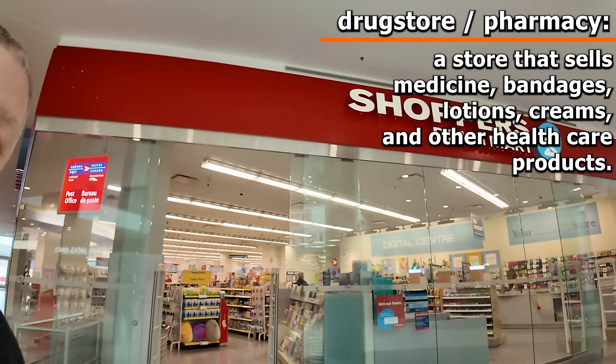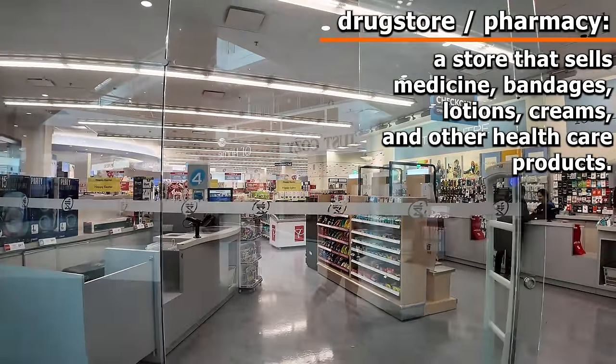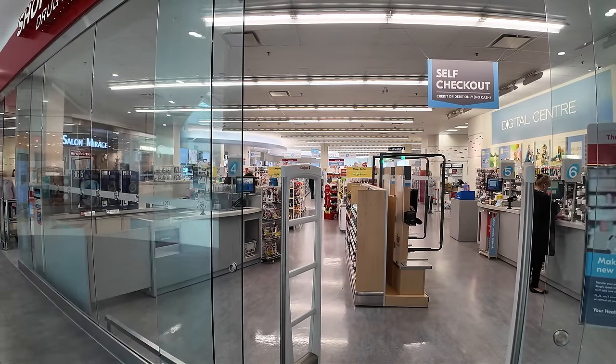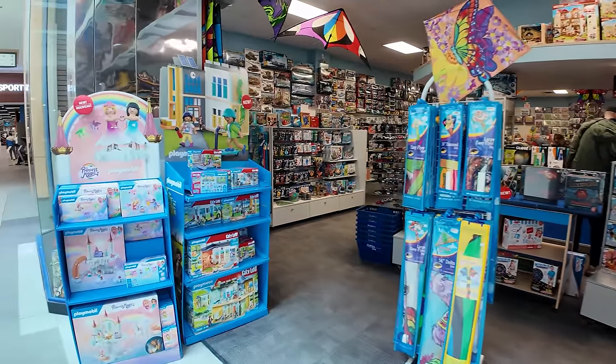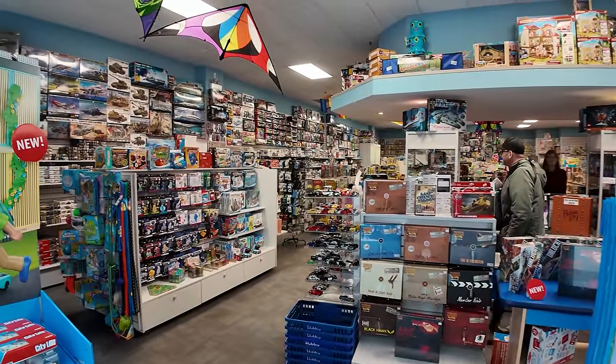Sometimes you're not feeling well, and if that's the case, you might want to go find a drug store. In Canada, we would call this either a drug store or a pharmacy. This is a place you'd go if a doctor gave you a prescription and you needed to get it filled, or maybe you just need something for a headache or some bandages. When my kids were younger, they loved going to stores like this — this is a toy store. If you needed to buy puzzles, games, stuffed animals, or any other types of toys, this would be a great store to come to.